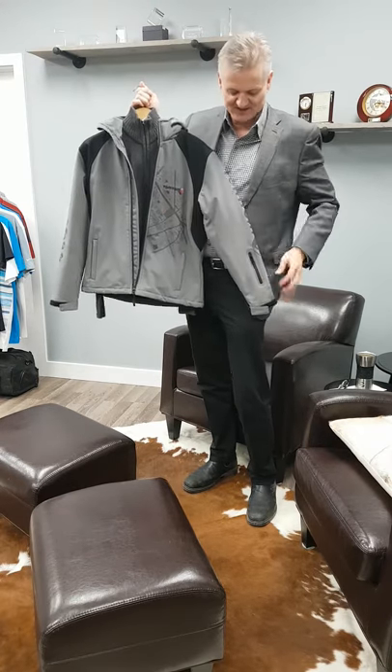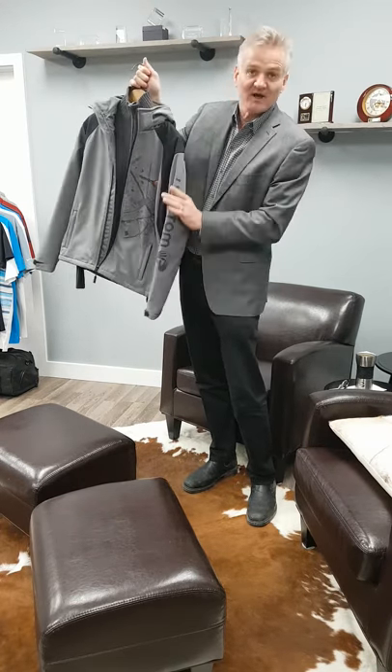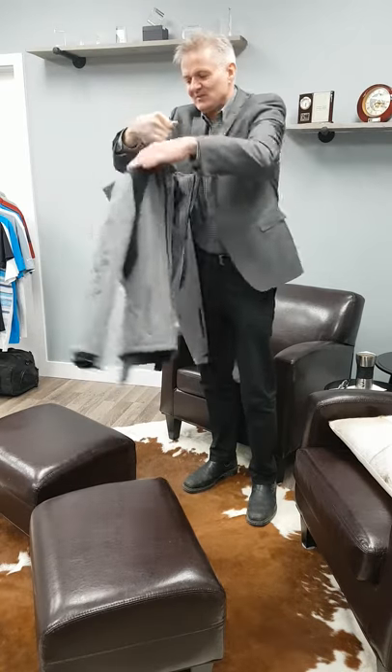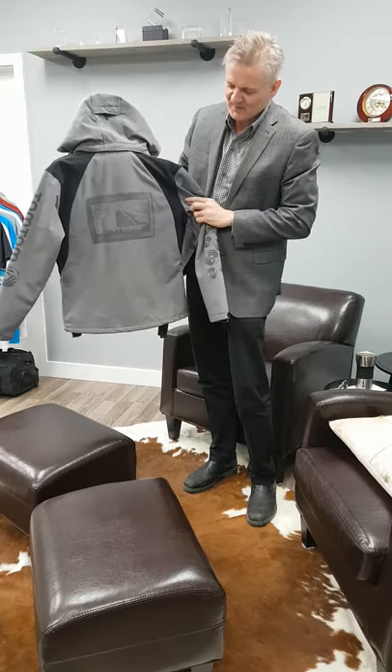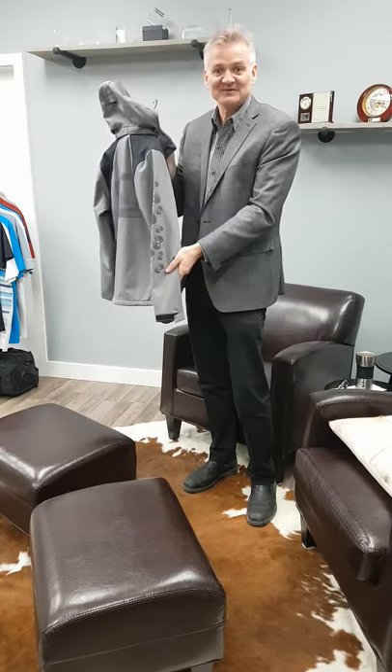Embroidery, laser etching, putting a laser logo down the side, putting a laser logo onto the back. It does not have to be boring.